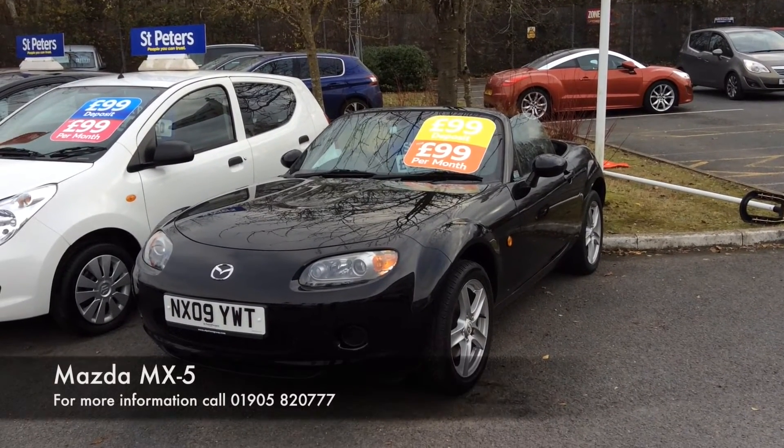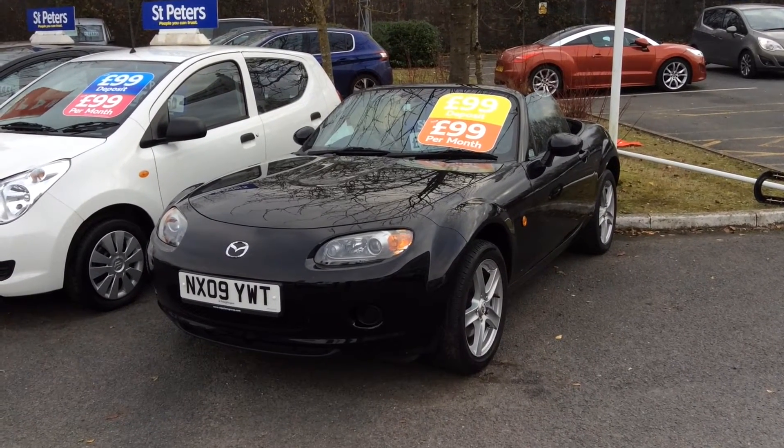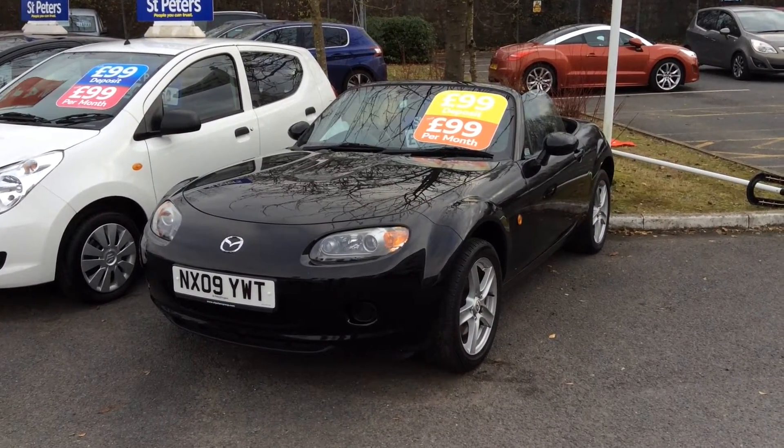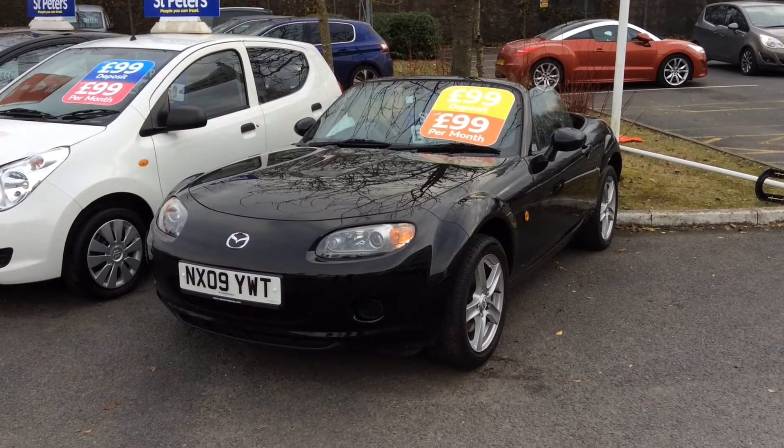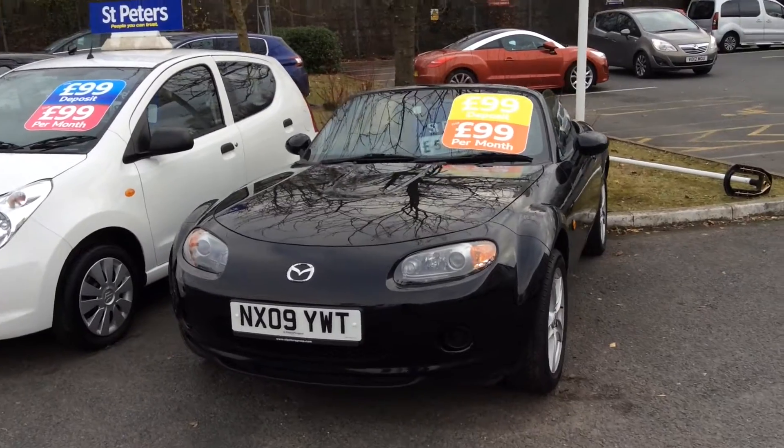Hi folks, thanks for viewing. Here at St Peter's we do have non-franchise cars as well. Today we're looking at this fantastic little MX-5 that has only just come in. This is a 2009 and it's got 52,000 miles on it, finished in metallic black.